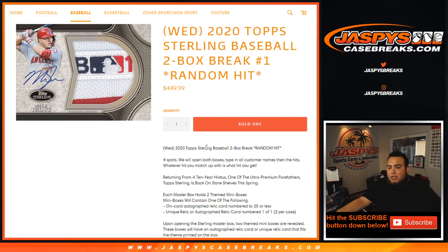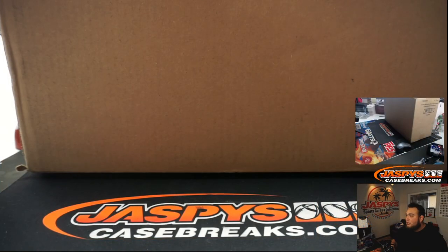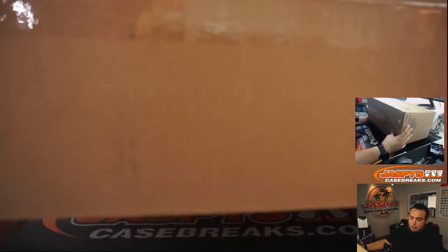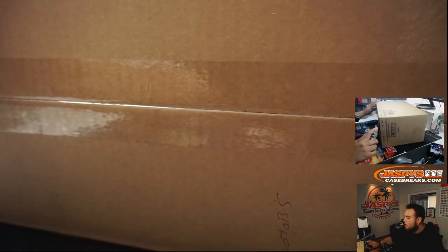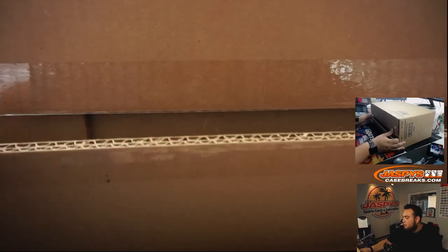The way this works, guys, is we will open up both boxes, type in all the customer names and the hits, and whatever you match up is what you get. So there you go — Josh, Jeffrey, Alan, and Michael. Let's actually open up the case. Looks like we got an eight-box case. Nick said it was a very, very limited release. They didn't make too much of it, so get in while you can. I actually don't even know if this is going to be available for personal boxes. But we will have Donruss Optic personals and Goodwin Champions — don't know about Sterling. We'll be right back.